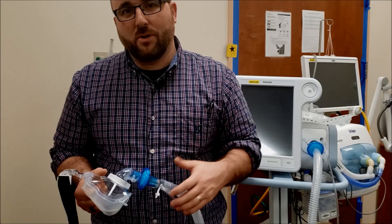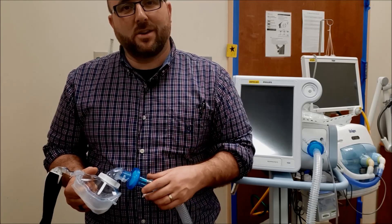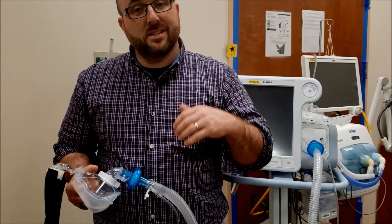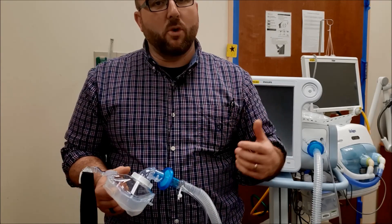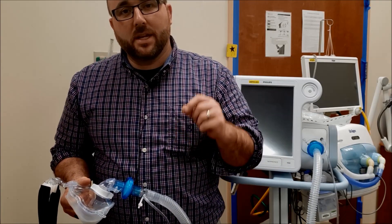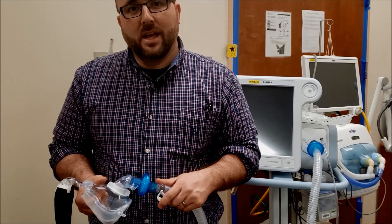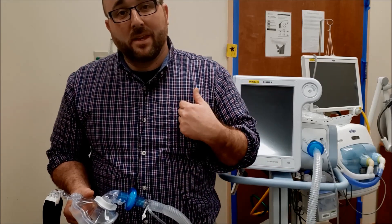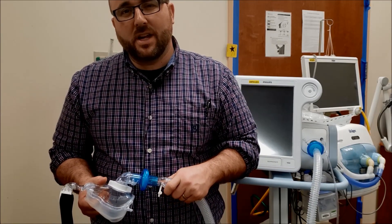Across the country and across the world, respiratory therapists are going into these areas, these locked units, these airborne rooms every day — because what do we care about? We care about taking care of that person. They're not necessarily fighting the virus, but taking care of that person, because a lot of those people are the ones we care for who have lung disease. So I appreciate all of you.